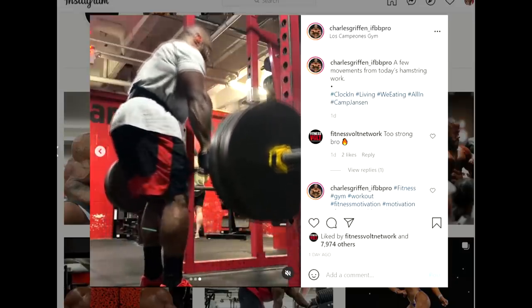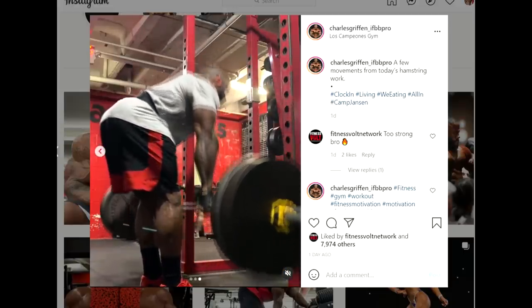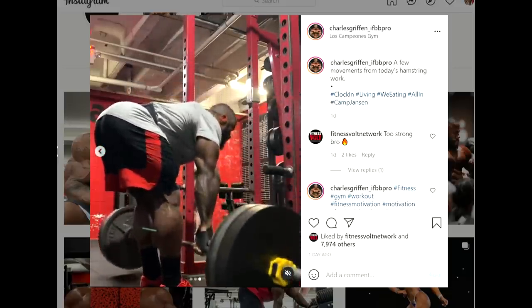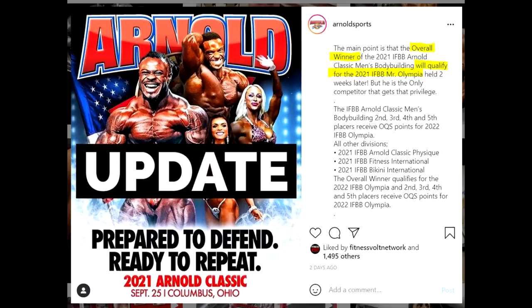Can Charles Griffin qualify for this year's Mr. Olympia? It's going to be very hard. This season is going to be very competitive — a lot of great bodybuilders are preparing and there aren't a lot of shows left. I don't know if you guys heard, but Arnold Classic changed the rules again. The winner of the Arnold Classic Men's Open will be qualified for Mr. Olympia 2021, which happens in two weeks. The other divisions — not a single one. The second, third, fourth and fifth place will receive points, but for 2022 Mr. Olympia. So for 2021, only the Men's Open winner of the Arnold Classic qualifies.